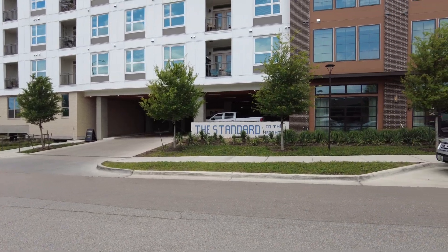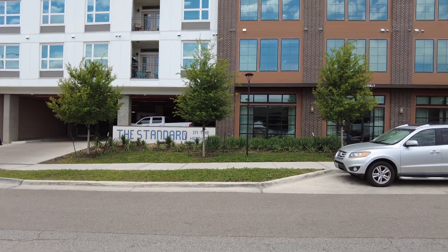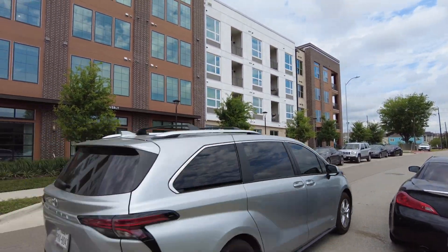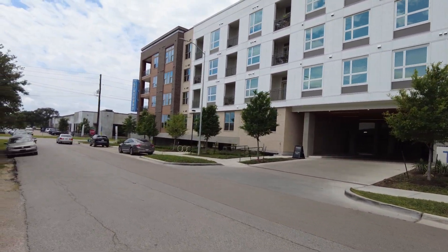Howdy, you guys! This is Grant Bynum from Uptown 101 Houston and I'm at the Standard in the Heights. This is a recently built mid-rise. Isn't it pretty? I love the different colors outside. It's a recently built mid-rise and it's phenomenal.